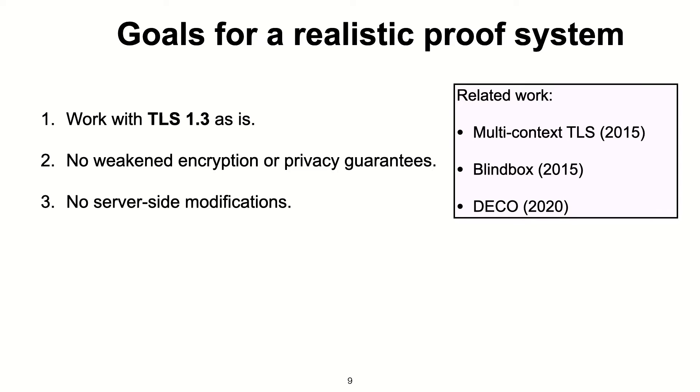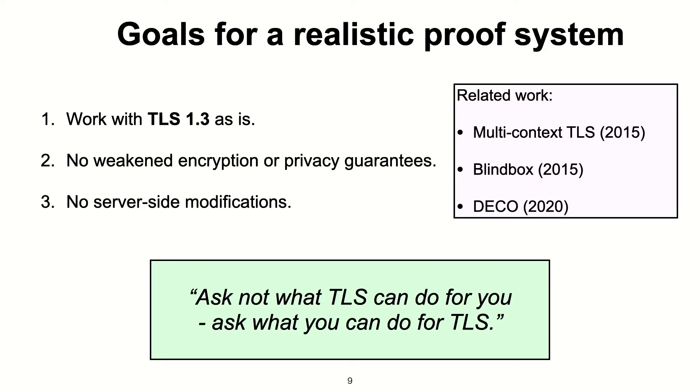There have been many interesting works in this area of proving things about encrypted data — for example, MCTLS, Blind Box, and DECO. These works don't satisfy our goals, or they're not applicable to proving things about client messages. We could have provided suggestions to TLS 1.3 and built a proof system around that to make it more amenable to faster proofs, but we didn't think it was realistic to expect changes to TLS 1.3. So, following the advice of a former Boston resident, we asked not what TLS could do for us — we asked what we can do for TLS.